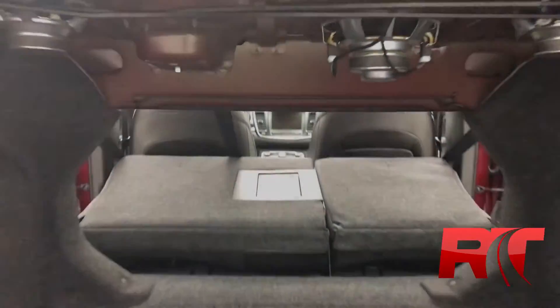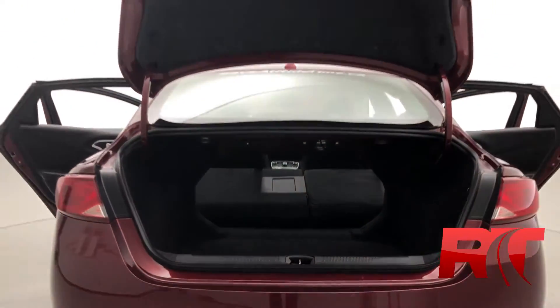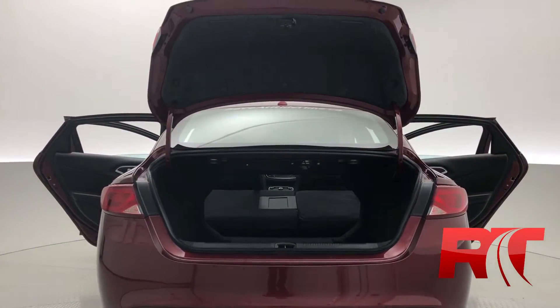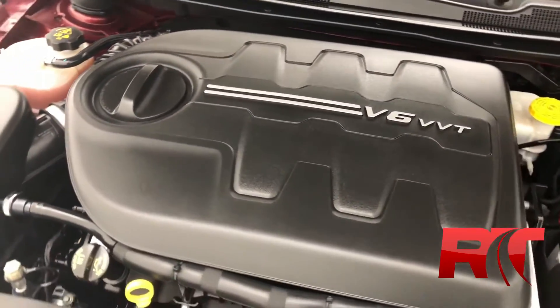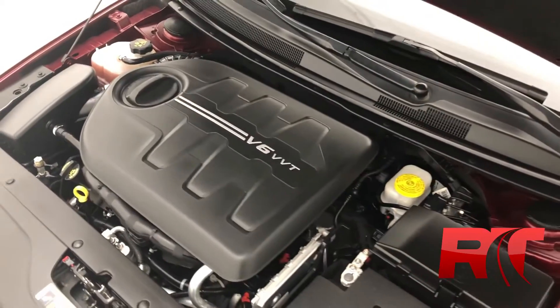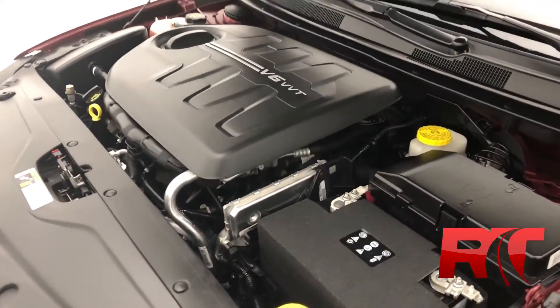The boot is massive in this 200C, especially when you fold down those rear seats. Panning back out to give you guys a full picture. And now we take a look at that 3.6 liter 6-cylinder engine — kept in beautiful condition. Being from 2016, it still runs like brand new.